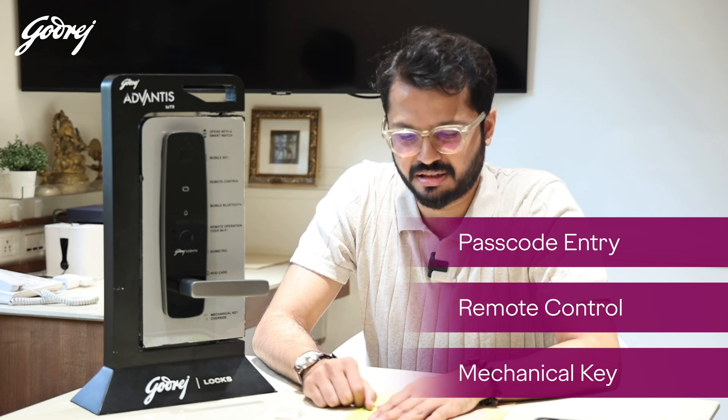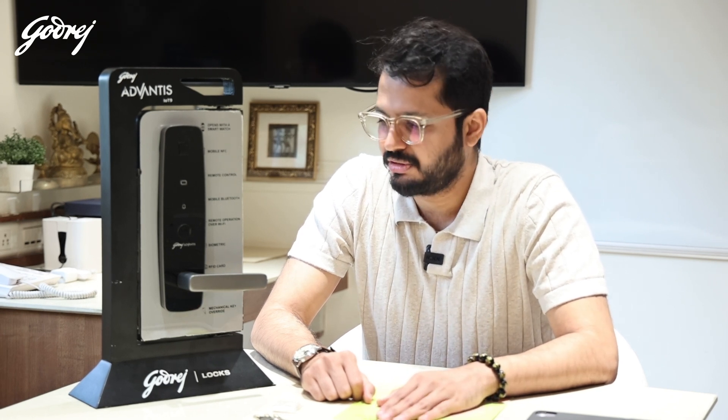They're aesthetically very pleasing and they're also coming out with their range of locks for wardrobes and walk-in wardrobes, which is going to be quite useful for everyone looking for great digital access in sensitive areas of their homes.